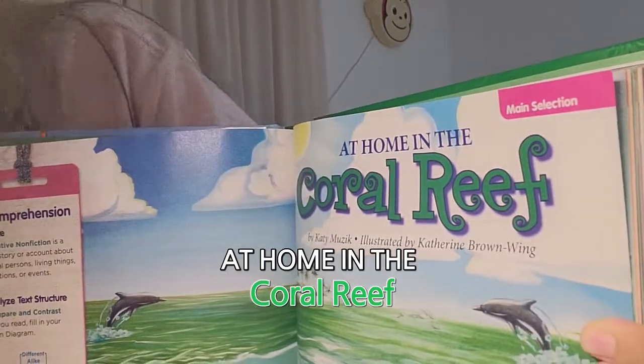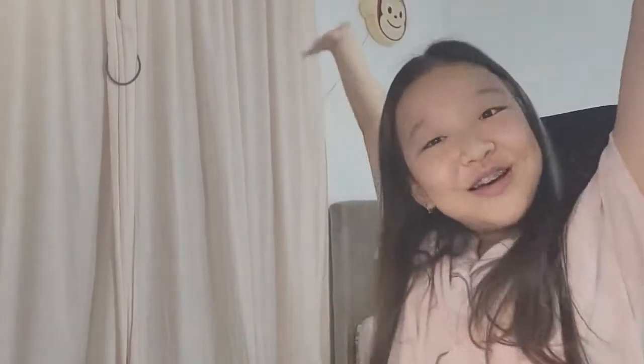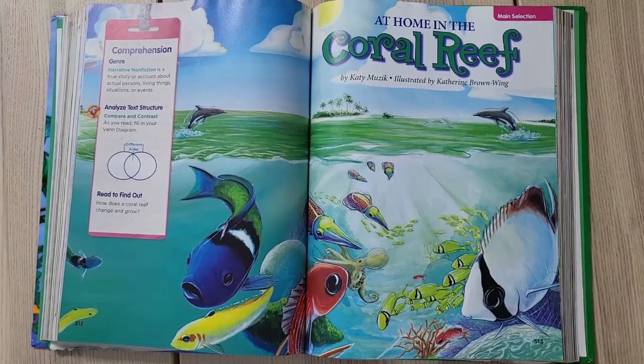Hi guys, so today we're going to read a book named 'At Home in the Coral Reef.' This book is about coral reefs — that's all I'm going to say because I don't want to spoil it for you. So let's get on with the intro: At Home in the Coral Reef.